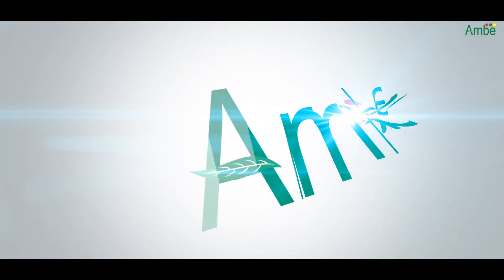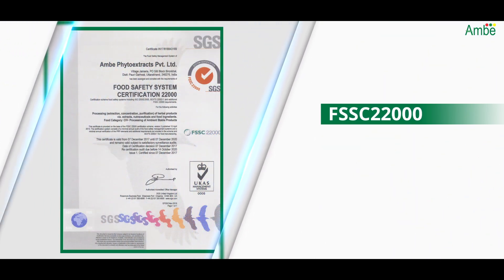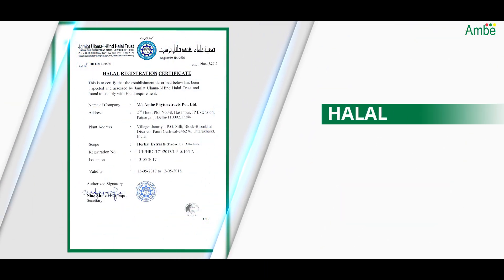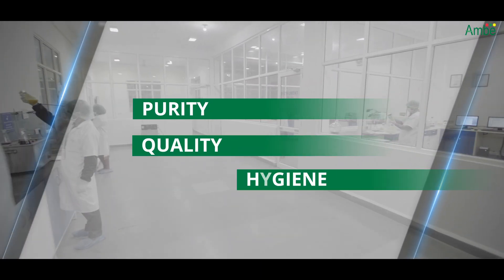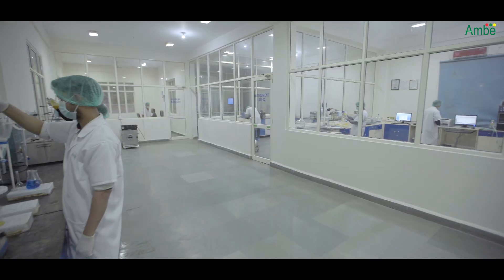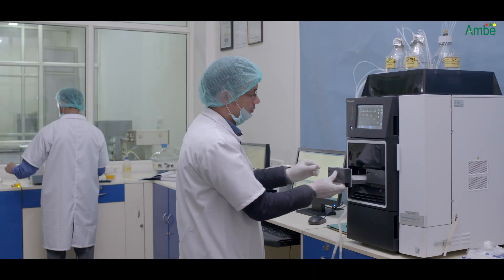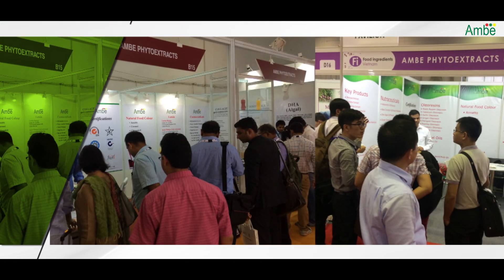Moreover, Ambe Phyto Extracts Private Limited is an FSSC 22000, HACCP, GMP, Kosher, Halal, and ISO certified company, ensuring purity, quality, and utmost hygiene. Maintaining such regulatory standards and delivering world-class quality products is what has given it a competitive edge with respect to its peers in the international market.